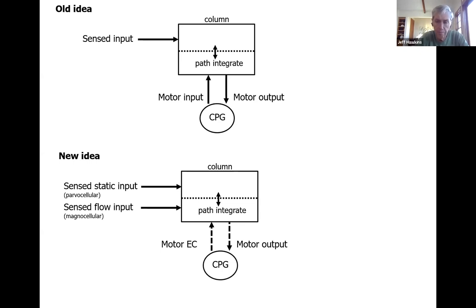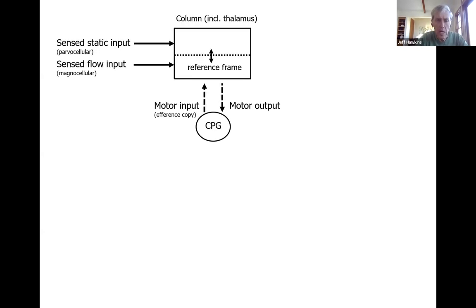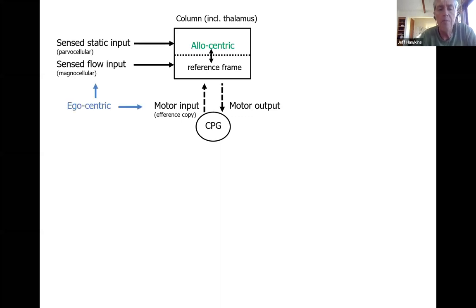Given this, we have a new picture of what a column is receiving as input. When I say 'column' I'm including the thalamus with it, and maybe even parts of the striatum — it's a column plus its associated structures doing these calculations. Now we can ask: what are all the things a column has to do? If you think about it this way, with these two types of inputs — in vision again, but applicable anywhere — you've got two different reference frames going on.